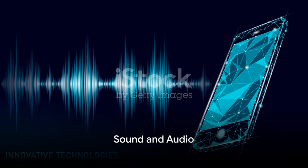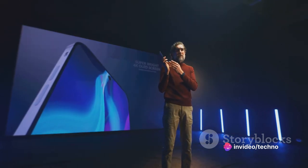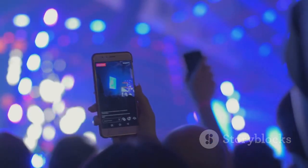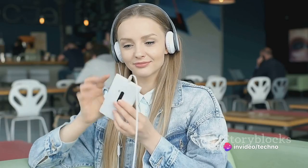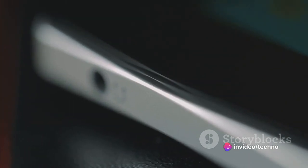Immerse yourself in an audio experience like no other with the Vivo V30 Pro. This smartphone isn't just about stunning visuals and impressive performance — it also packs a punch when it comes to audio. With its high-quality loudspeaker, every note, every beat, and every sound effect is amplified, giving you an audio experience that's as immersive as it is crystal clear. The Vivo V30 Pro takes sound to the next level with its support for high-res audio, so you can enjoy your favorite tracks in 24-bit, 192KHz quality. Experience audio that's crisp, clear, and immersive with the Vivo V30 Pro.